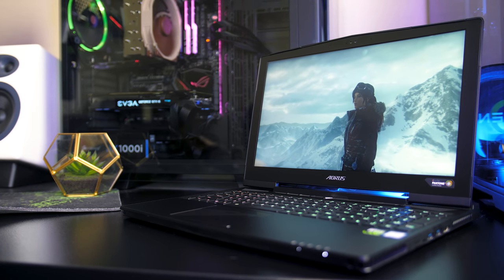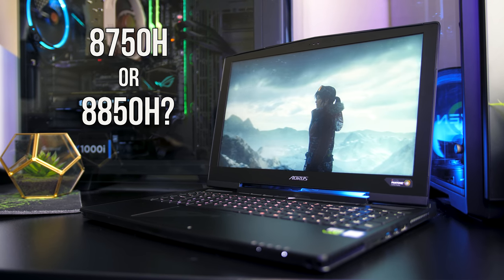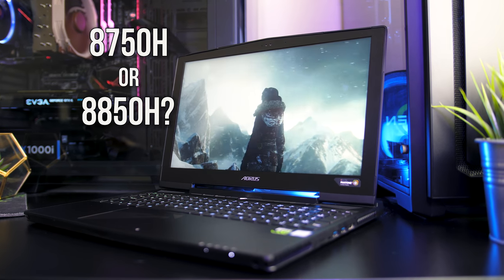Which CPU is better in a laptop, the 8750H or 8850H from Intel? We'll find out in this video with a series of gaming and application benchmarks to see how they perform, and discuss the differences between them to help you decide which you should buy in your next laptop.